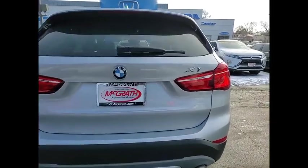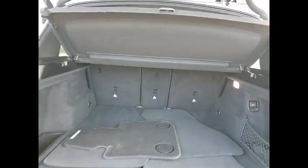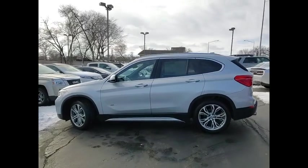This vehicle has less than 35,000 miles. Here are some of this vehicle's great options: tire pressure monitor, turbocharged, all-wheel drive, heated mirrors, aluminum wheels, rear spoiler, power lift gate, brake assist, traction control, and stability control.